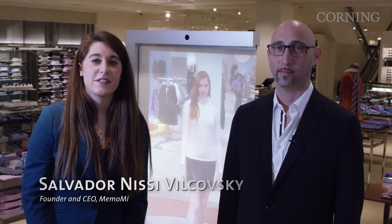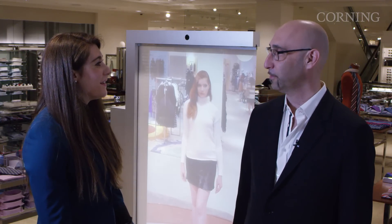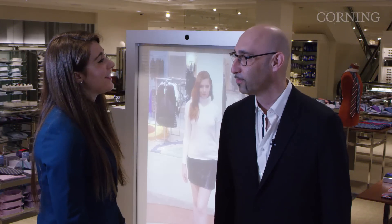I'm here with Salvador Nisi-Vilkovski, one of the founders of MAMOMI. Sal, thanks so much for joining us today. What exactly is the MAMOMI Memory Mirror?